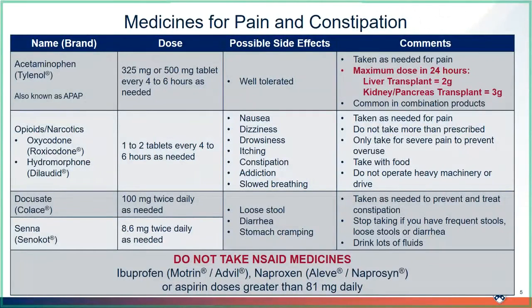All transplant patients will receive medicines to help control pain after their surgery. Pain cannot be avoided after a transplant, but will get better with time. Your pain goal should be a level of pain that you can tolerate. You can try other ways to relieve pain, like hot or cold packs, breathing exercises, and stretches. Your main medicine for pain after a transplant is acetaminophen, or Tylenol. This can also be abbreviated to APAP on medicine labels.